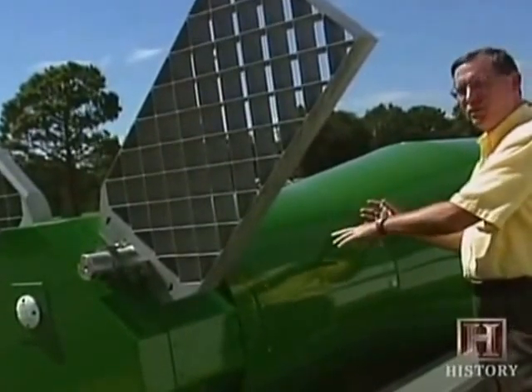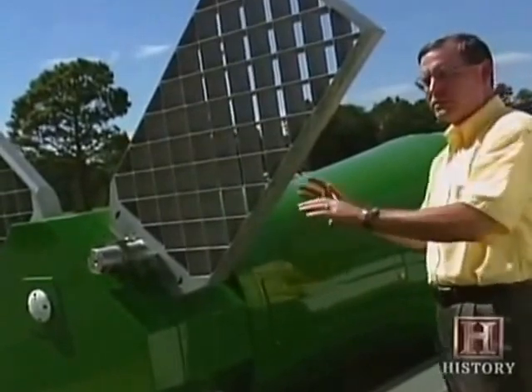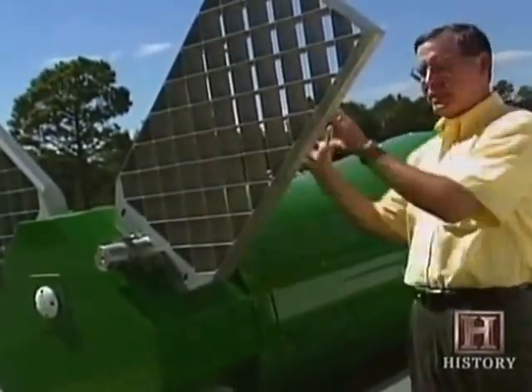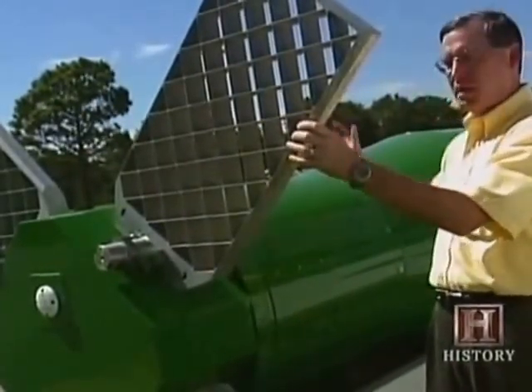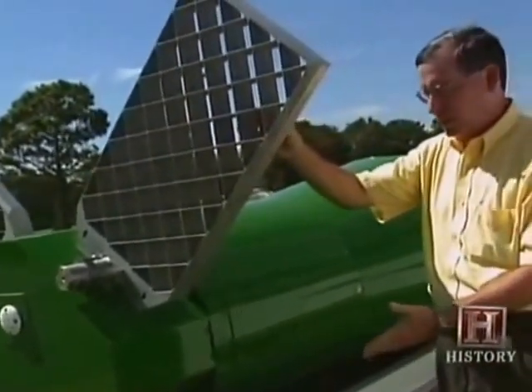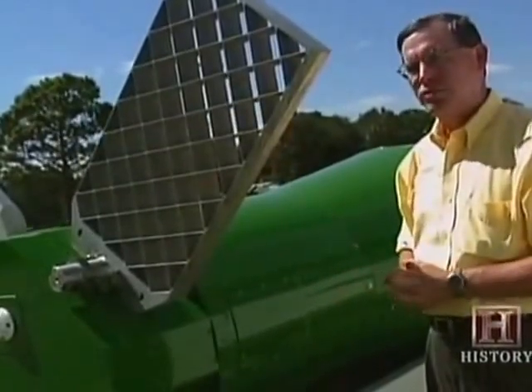When the weapon is deployed out the back end of the C-130, the fins are subsequently deployed with aerodynamic assist, because the wind is coming from the forward of the bomb. Once it's in its flight configuration, as shown here, it is then able to control the bomb and fly it to its designated target.